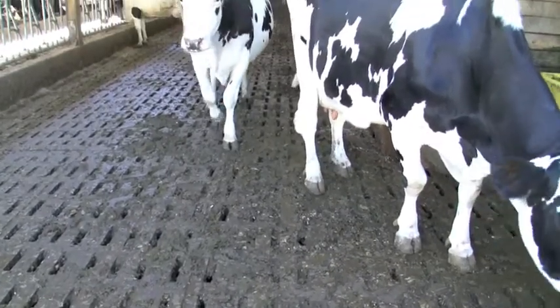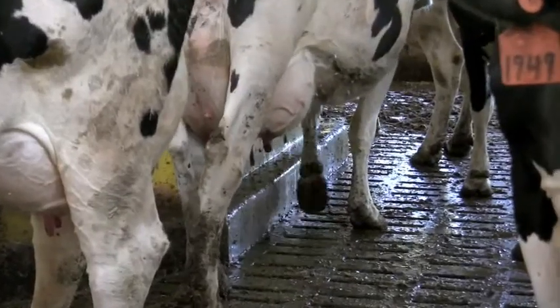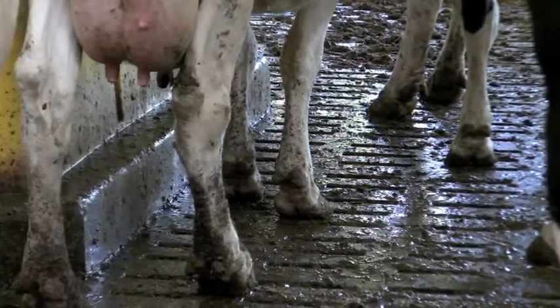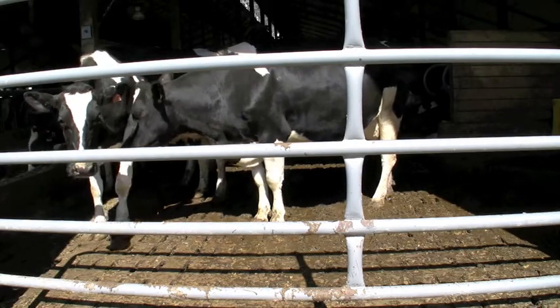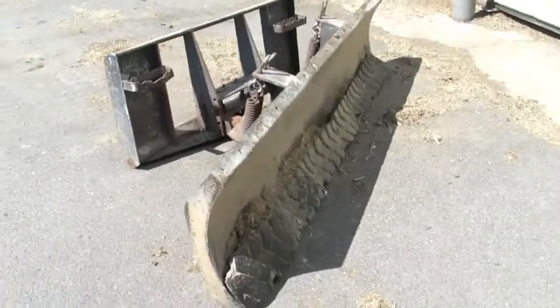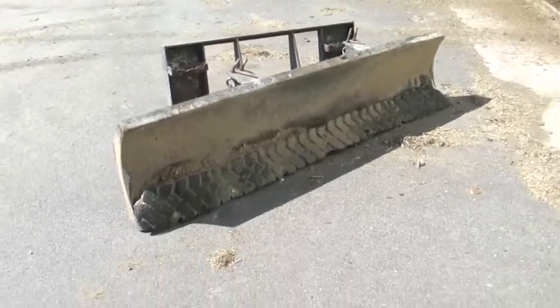The slotted cover is designed so that the movement of the cows over the surface forces the manure slurry through the slots and down into the pit beneath the animal housing area. In those slotted cover areas where there is less animal traffic, this farmer uses a scraper blade that can be attached to a skid steer to spread out the manure in order for it to move downward through the slots.